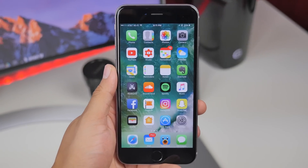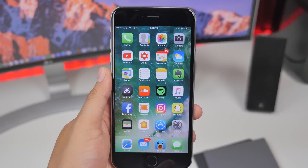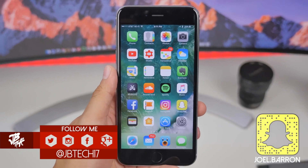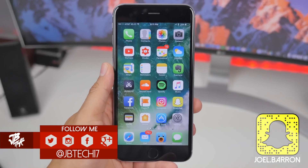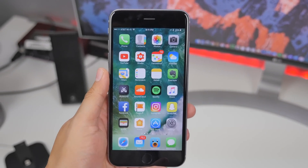What is going on guys, Joel here back with another video. Today we'll be taking a look at some new features that have been added to iOS 10 beta 3. If you haven't seen the major features iOS 10 will be bringing, be sure to check out the videos linked in the description below, which will show you exactly what to expect with iOS 10, set to release in the fall.